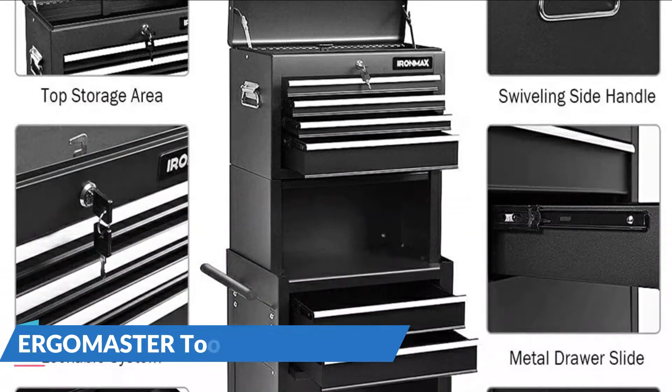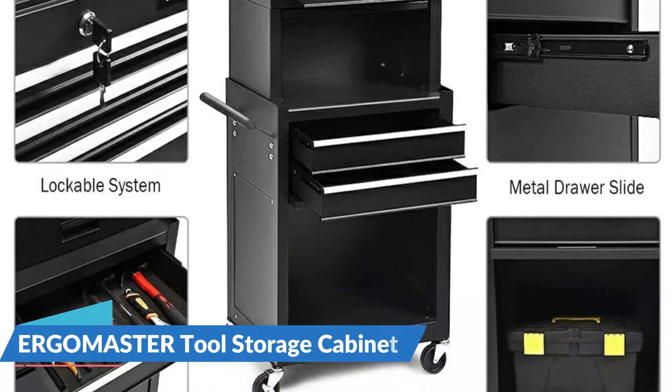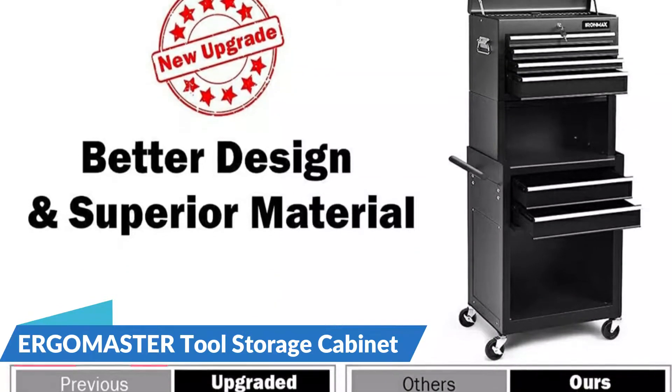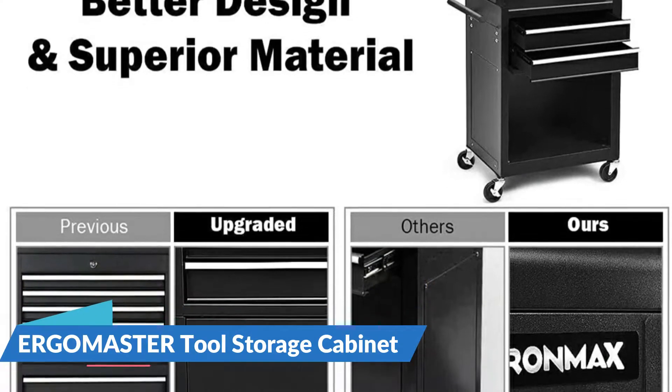It's ideal for a garage, basement, repair store, warehouse, and more. The wheels can swivel 360 degrees smoothly so that you can move this rolling tool chest without any effort. Two of them are lockable so it won't move during use, and a handle on the side will help you push and control it more easily.